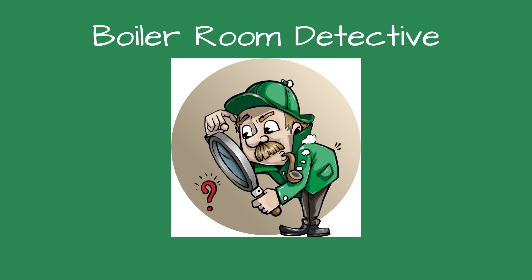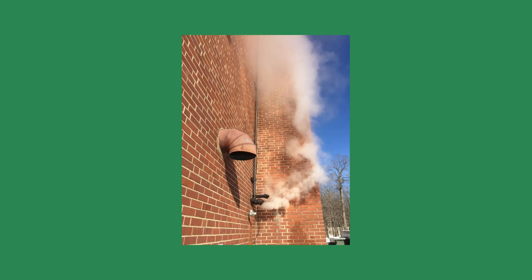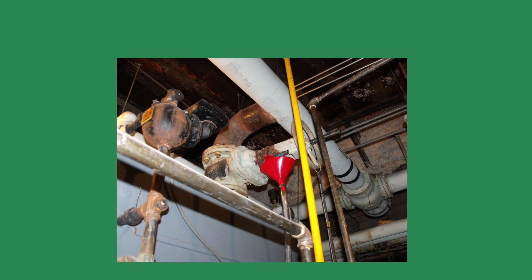Greetings fellow detectives, and welcome to Boiler Room Detective. The case for 2 PSI. When I parked my truck outside the boiler room, I saw a thick plume of steam chugging from a pipe on the outside wall. Right away, my spidey sense started to tingle. The maintenance director met me at the door, and we walked in. I was there to give him a price to replace the leaking steam boiler.